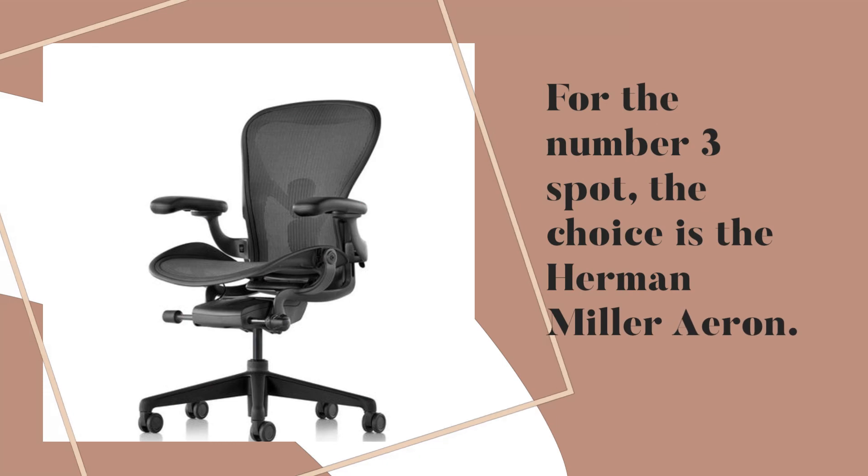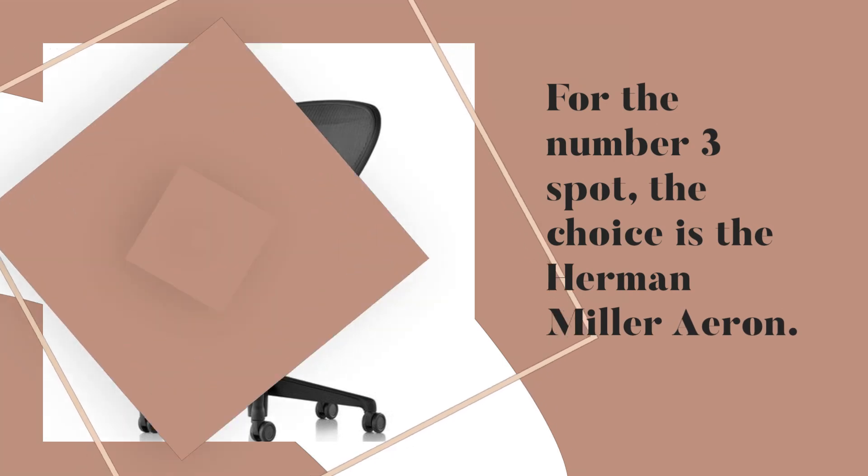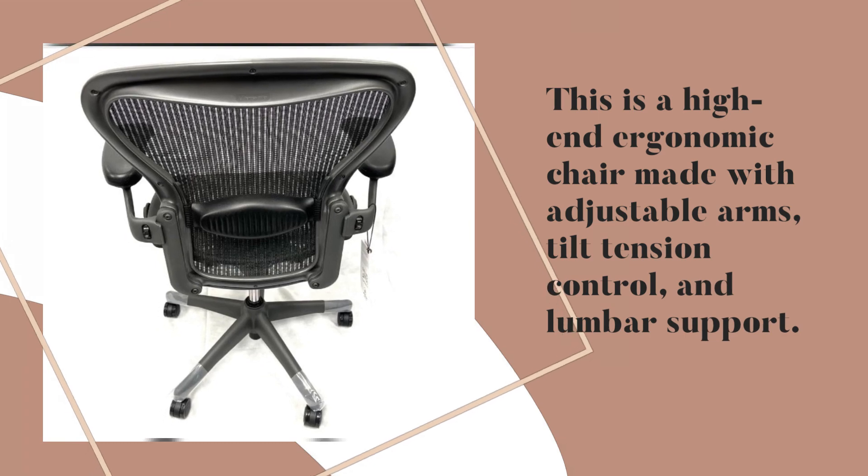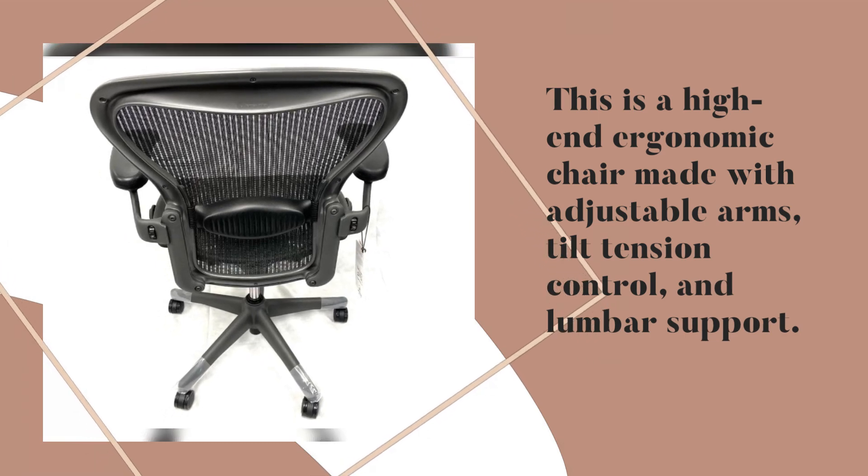For the number 3 spot, the choice is the Herman Miller Aeron. This is a high-end ergonomic chair made with adjustable arms, tilt tension control, and lumbar support. It's built to last, with a sturdy alloy steel frame.